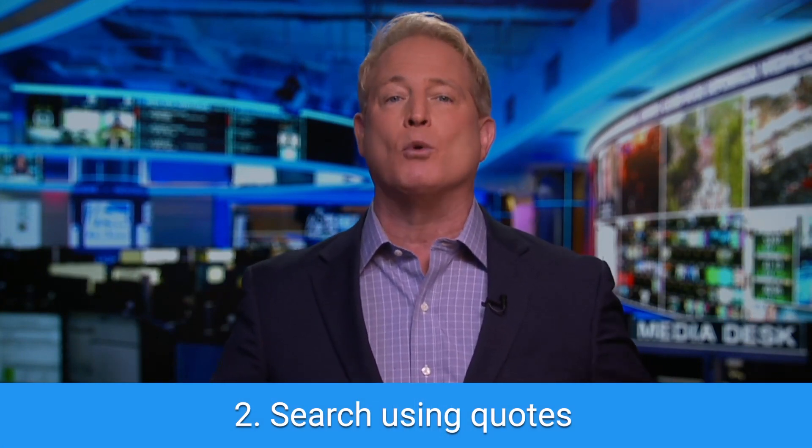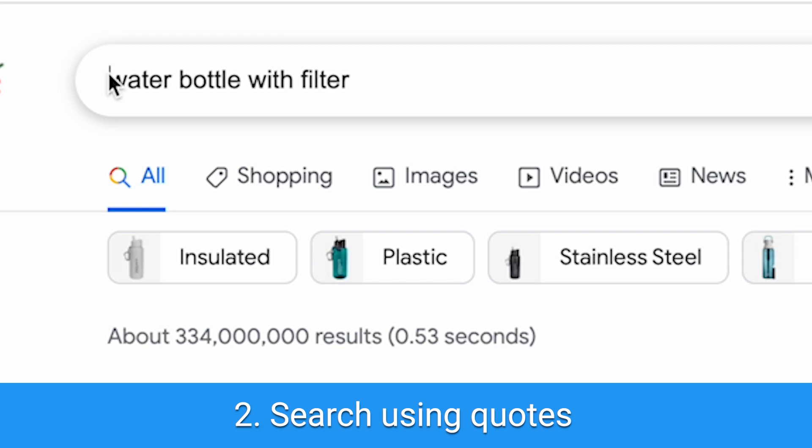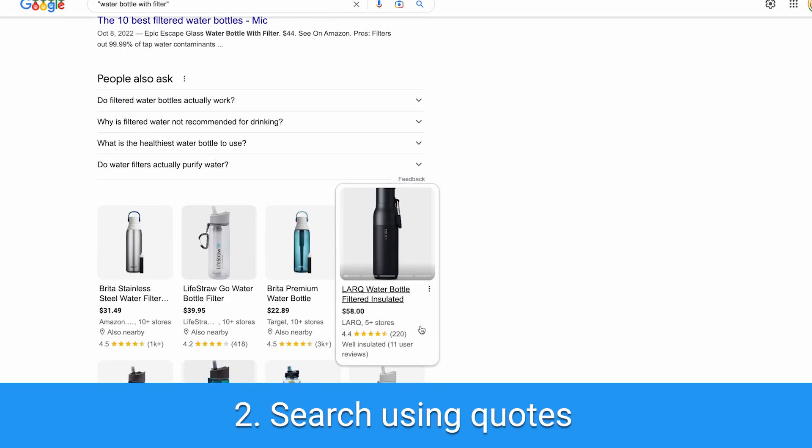Number two: search with quotes. If you want to find something really specific — a particular term, for example — put it in quotation marks so that Google puts those exact words together while searching.